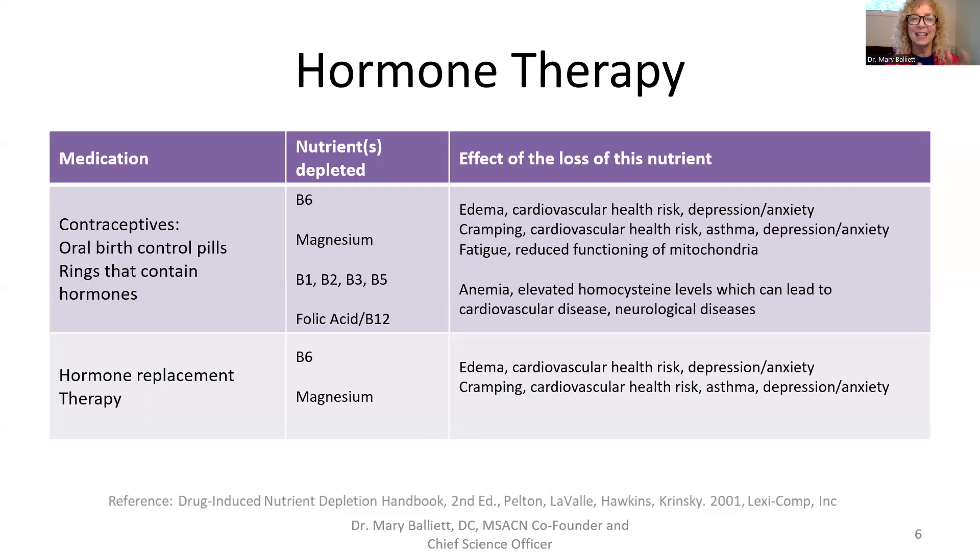When we use B6, B9 (folic acid), and B12 together, we eliminate both anemia and high homocysteine levels. It is the loss of those vitamins and the increase in homocysteine that leads to neurological diseases. So it's very important to replete all of these vitamins and the mineral magnesium. Women on hormone replacement therapy have impact on all the B vitamins, but a much greater impact on B6 and magnesium specifically.